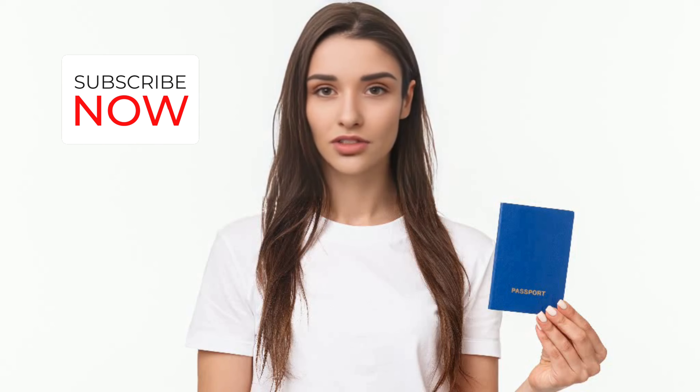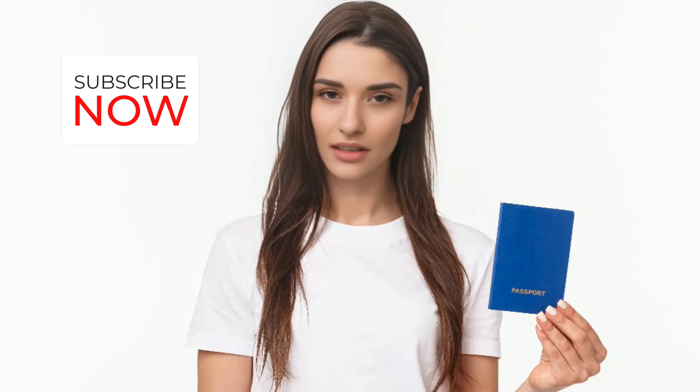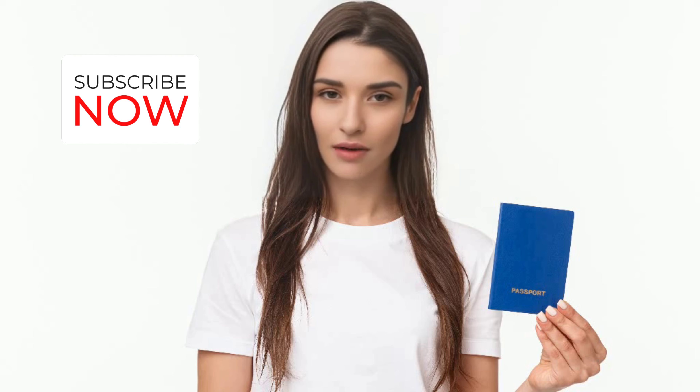Hello everyone and welcome back to my channel. In this video, I will be discussing facts, future, and success rate of kidney stone demolition surgery by laser lithotripsy. I will also be sharing some tips for recovery after the surgery. I hope this video is helpful for anyone suffering from kidney stone pain or interested in learning more about laser lithotripsy.